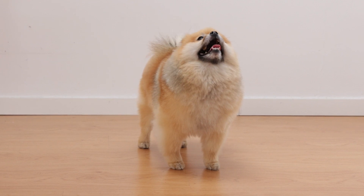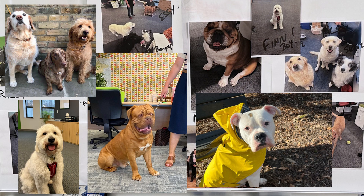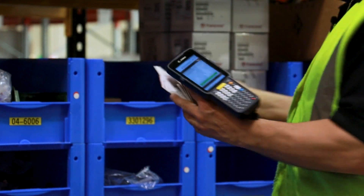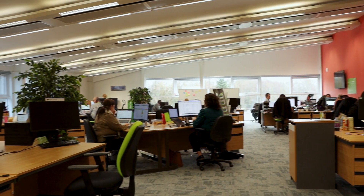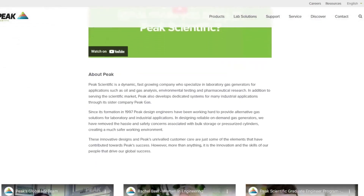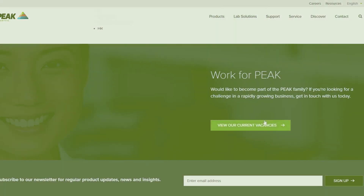Hey, bad dog. Did we mention we like dogs? This is Peak — this is how we work at Peak, and this is also how we work at Peak. This is how we work with customers. This is Dawn from Recruitment, and she hopes to hear from you soon. Have a look on our careers page and apply now — we'd love to have you on board.